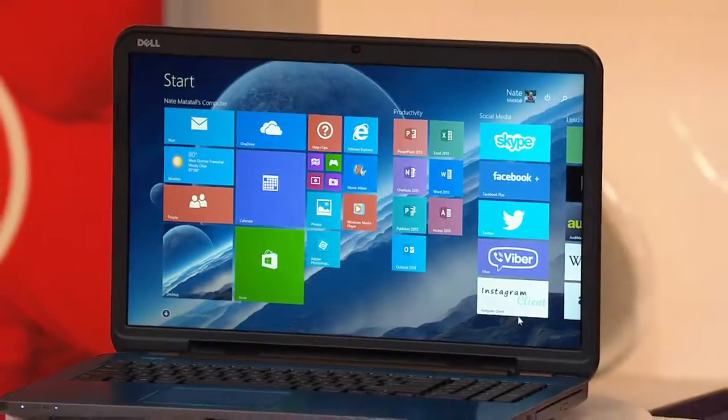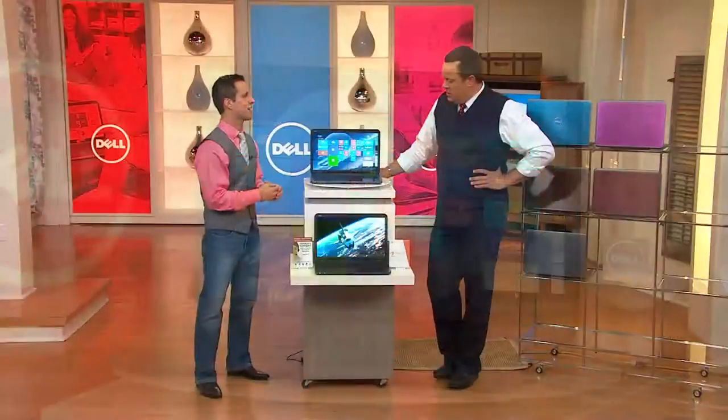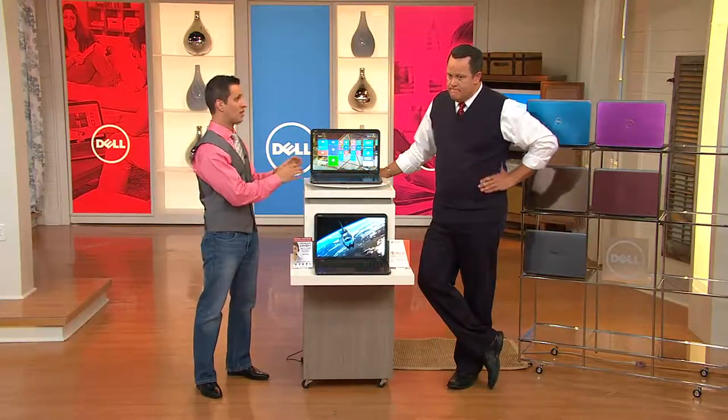Why this offer is so special comes down to many reasons. Not only is this our Inspiron line — our flagship model — this is an exclusive product we don't offer anywhere in the world. We built this specifically for QVC. There are no color systems offered on Dell.com, no other retailer has this. The computer itself is special, but we give you all the specs you're going to use: the most popular processor, a huge one-terabyte hard drive, Windows 8.1, and the service and support to go with it.